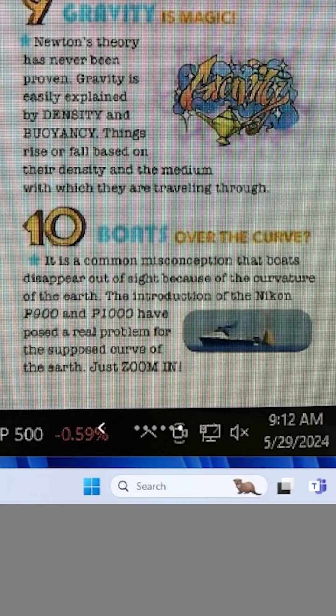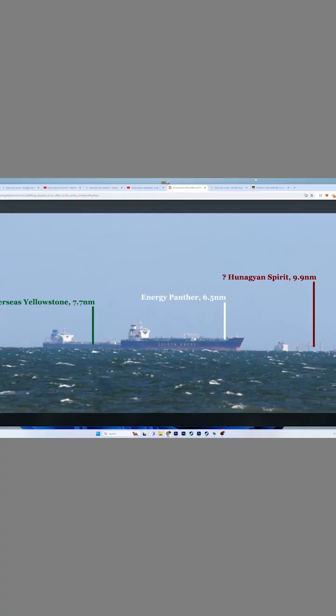So zoom in to the boat that is missing the bottom. With a quick Google search, we can find pictures like this that show a closer ship — there's more ship showing. Farther ship, there's less ship showing. Zooming in is not going to make this ship all of a sudden look like this.